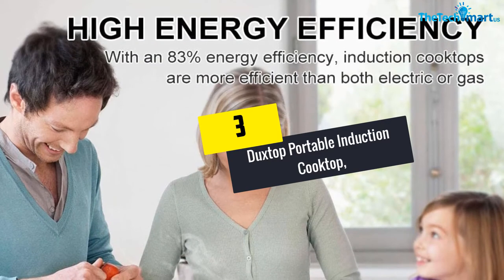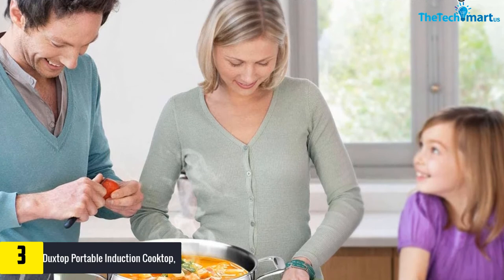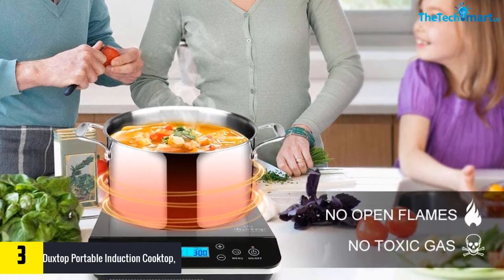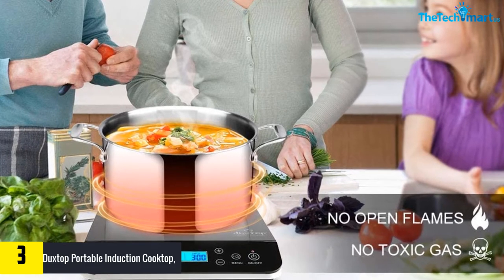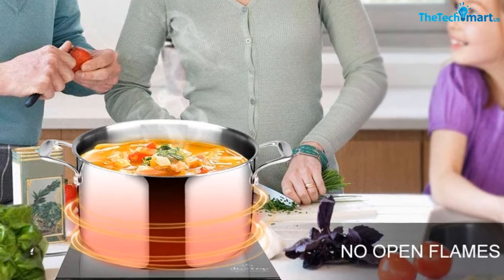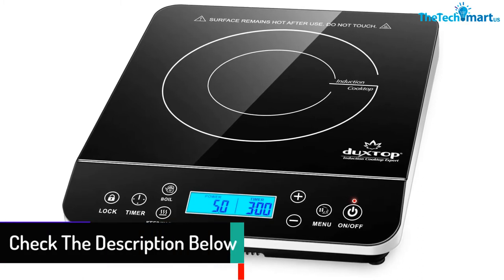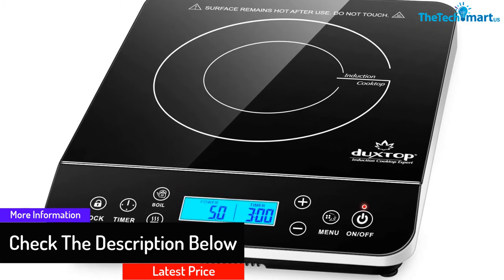At number three, we have the Ductstop portable induction cooktop countertop burner with LCD sensor touch, 1800 watts, in silver. This portable electric stove comes with a sleek profile to fit the tight corners of your kitchen countertop. The single burner works with both 110 and 120 volt domestic power outlets, and the cooktop operates almost noiselessly.